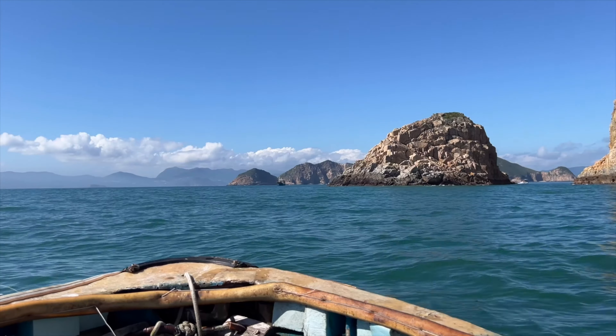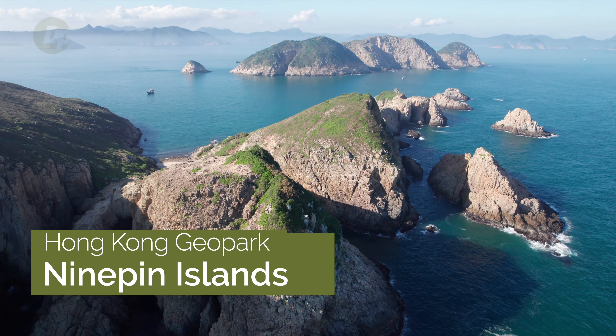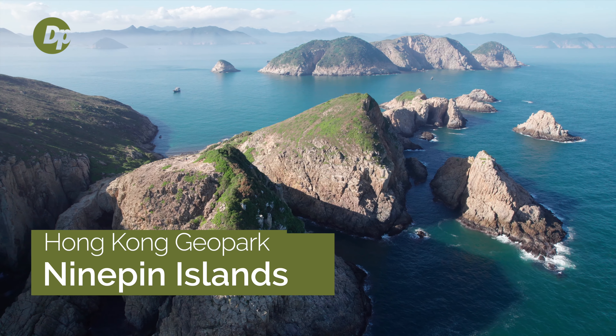A fishing boat, sea arches and nine pins. We've saved the best for last as we explore the Hong Kong Geopark right here on Drone and Phone.